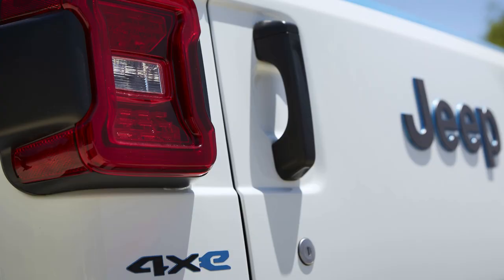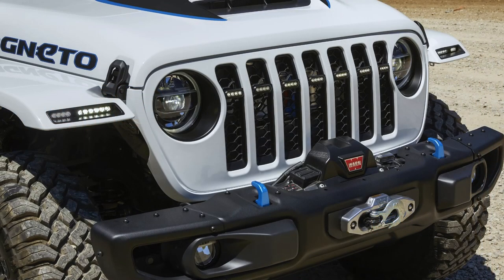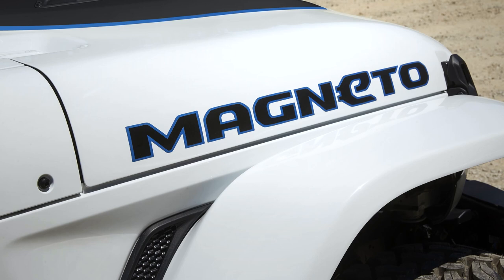This is going to be shown at Moab, Utah this weekend for Easter, along with a whole range of other concept Jeeps — there are about seven or eight of them. This is the most interesting one. It has a custom axial flux motor that operates at up to 6,000 RPM. It makes very similar power to the 3.6-liter Pentastar V6 — 285 horsepower and 273 pound-feet of torque.